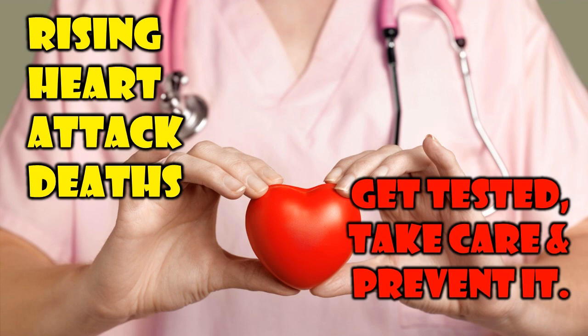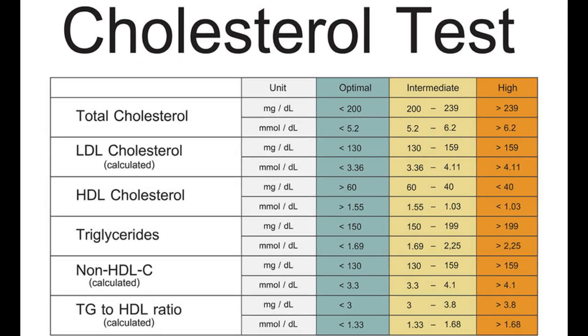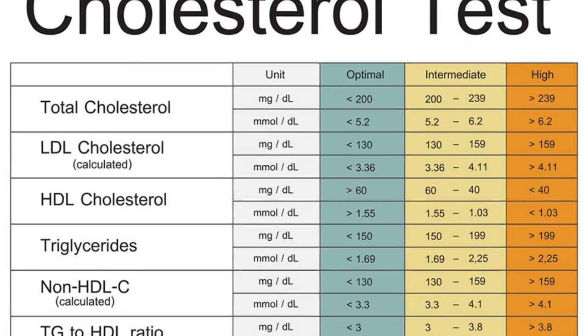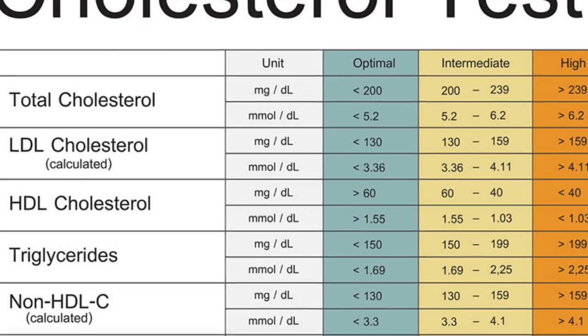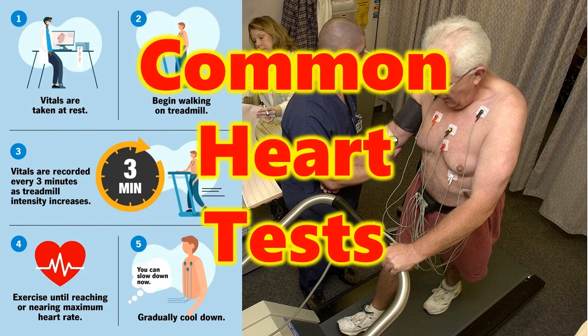Routine heart health screenings are an important part of preventive health care for adults, starting around age 20, or in some cases earlier. Your doctor will likely advise you to get several screening tests on a regular basis. The 8 most common medical tests to diagnose heart conditions are outlined in this video.